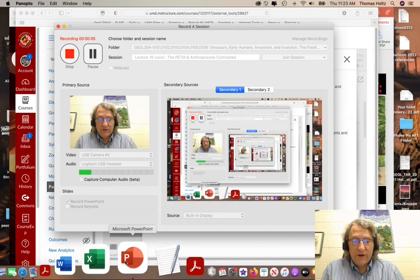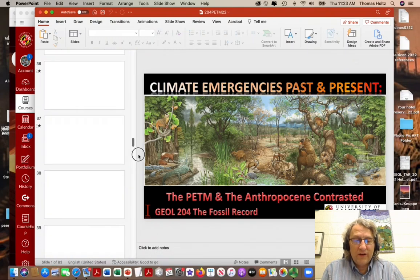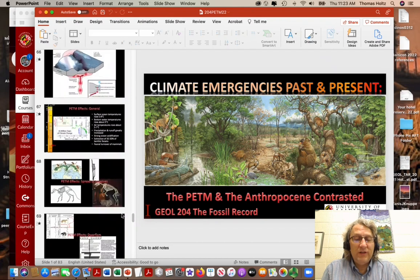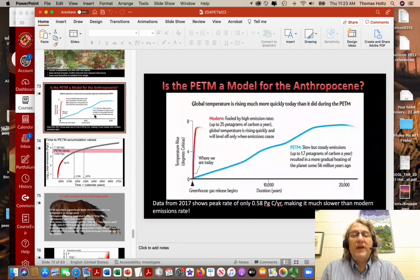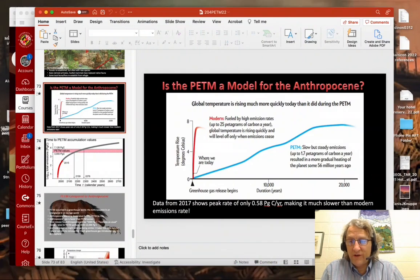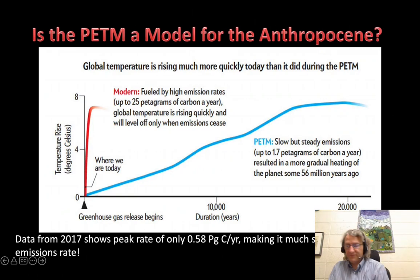Let's wrap up this lecture. I apologize for it not quite wrapping up in class, but I needed to be deliberate enough to make sure that I did address everything properly, because these are pretty important issues — particularly because this relates to how the fossil record can actually inform us about what happens with climate change events on the scale that we're seeing now.